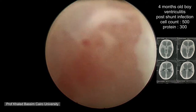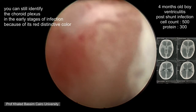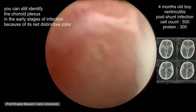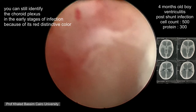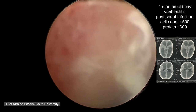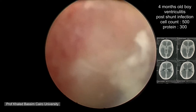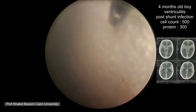This ependyma has witnessed a significant battle, resulting in what we see. Despite the poor visibility, you can still identify the choroid plexus by its striking red color. Usually adhesions will cover the choroid plexus and mask it. Actually, most of the infection is focused on the choroid plexus itself, but you can still identify the red color in the early stages of infection.